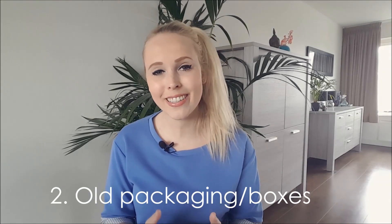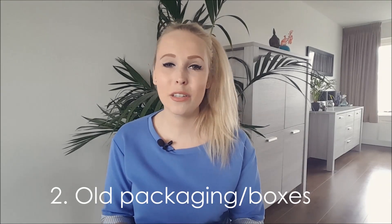A lot of us hold on to old packaging or boxes that stuff came in, like the box for your TV or for your camera. I admit I used to save these boxes too, until I realized that I never actually had the need for them and I saw how much space they took up. Getting rid of these will instantly award you with a lot more empty space if you have them lying around.